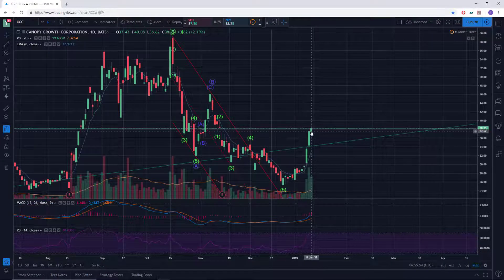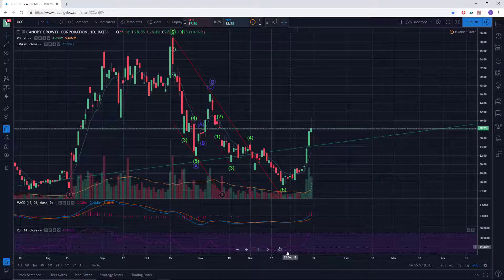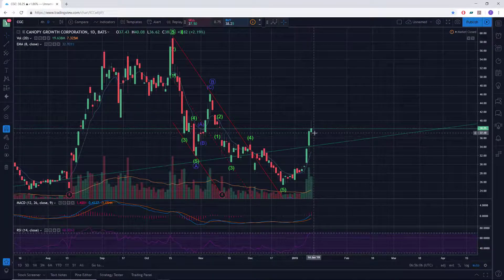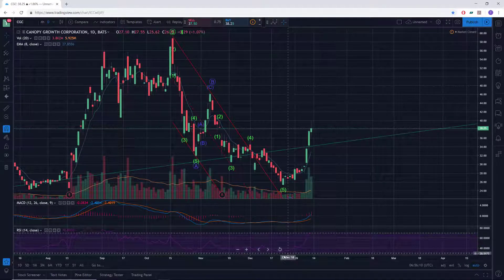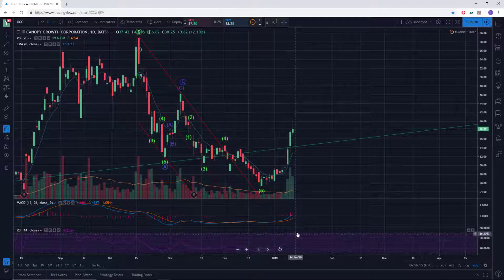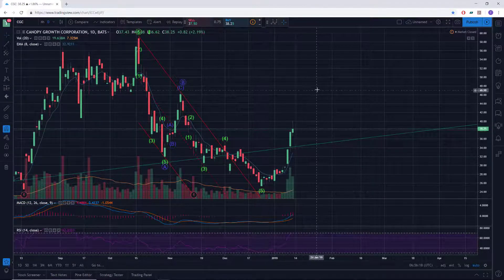Daily RSI is right around 70, so we're just in overbought condition after being in oversold condition around 30 not so long ago. We went from oversold on the daily on December 21st to overbought on January 11th — a pretty significant change. We've also gotten above that bear market resistance level on RSI, which is between 50 and 60, so I like that we've broken out of that.